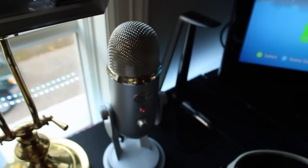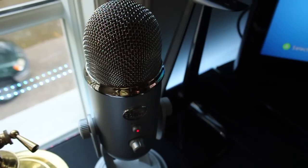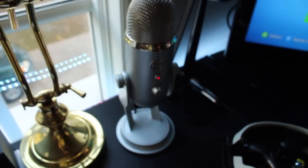I've got my Blue Yeti mic which I use for commentaries and stuff like that, so that's cool.